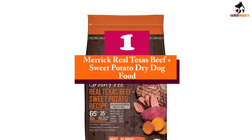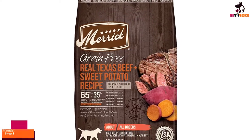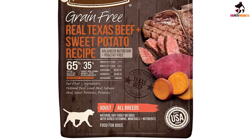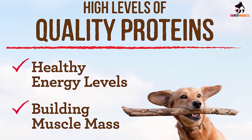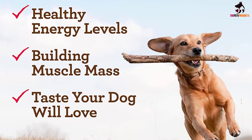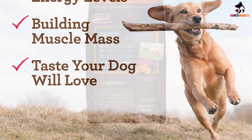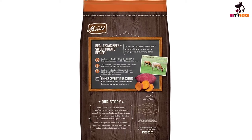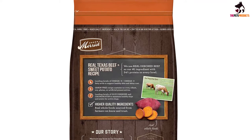And finally at number 1, we have the Merrick Real Texas Beef Plus Sweet Potato Dry Dog Food. Merrick Grain Free Dry Dog Food Real Texas Beef and Sweet Potato Recipe is crafted with whole foods sourced from farmers we know and trust. Real deboned beef is always the first ingredient, providing high quality protein to help build and maintain healthy muscle tissue and energy levels for adult dogs of all breeds. With 65% protein and healthy fat ingredients and 35% produce, fiber, vitamins, minerals, and other natural ingredients, this complete and balanced recipe is rich in protein and fiber.